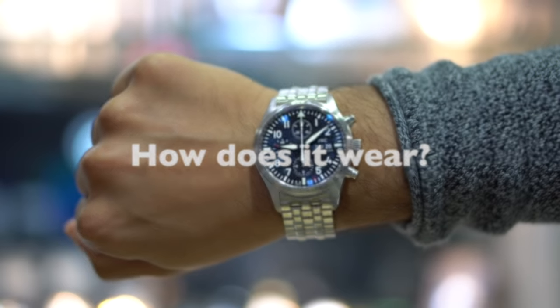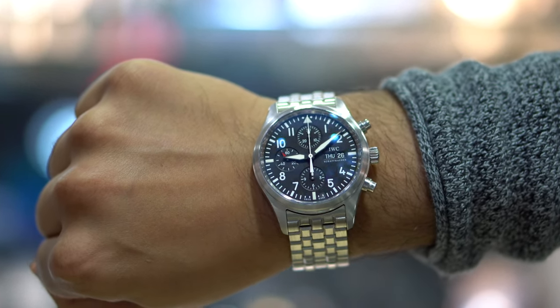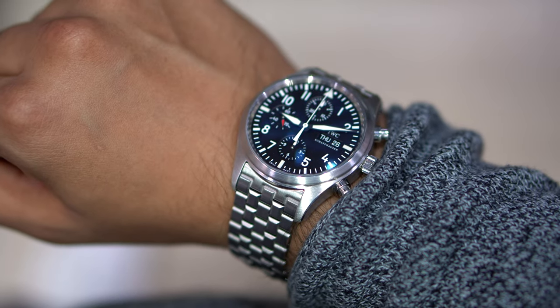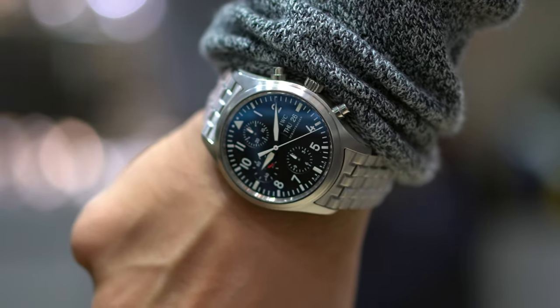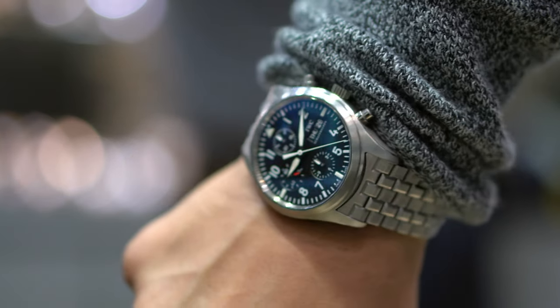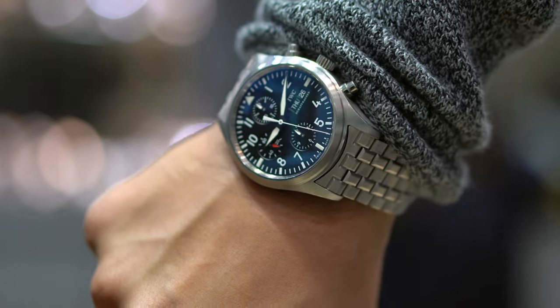So how does the watch wear? It wears really well — that's the reason I like it. This is 42 millimeters but it doesn't wear larger than 42 millimeters. Most IWC watches tend to wear larger than their claimed case diameter mainly because of their lugs. Their lugs are huge and the lug-to-lug distance is far more important in wearability than the actual case diameter. But this one wears true to size.